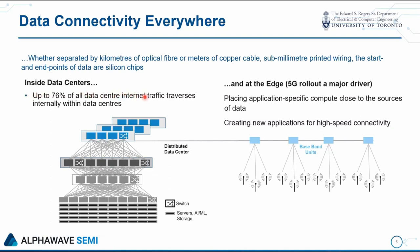Another driver is the continued rollout of wireless networks like 5G, which has increased the number of users and the bandwidth delivered to those users, motivating the placement of application-specific compute close to the endpoints of data. You'll see remote compute sites sprinkled about geographically — not just a few massive data centers, but compute all over the place to provide better user experience. This is also creating new applications for high-speed connectivity, fueling R&D in optics.